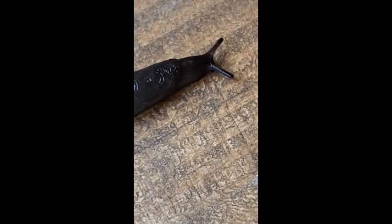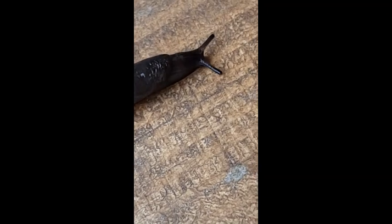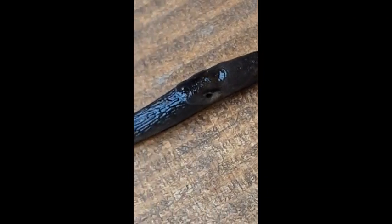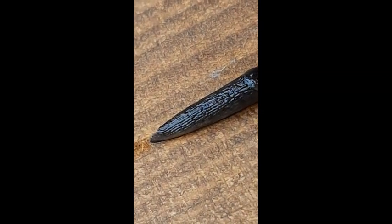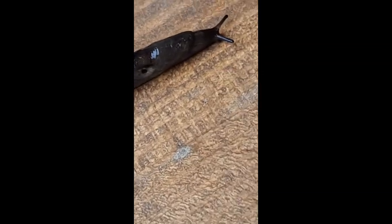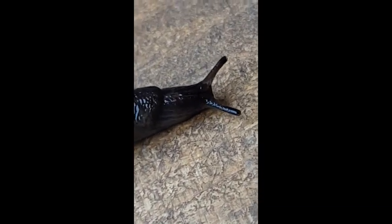Firefly larvae, before they grow wings and fly around making those beautiful flashing lights, eat slugs as their main food. So if we didn't have slugs we wouldn't have fireflies. Now slugs may eat a few tomatoes in our garden, that is true. But when you really get to look them right in the eye, I think they have a lot of personality.